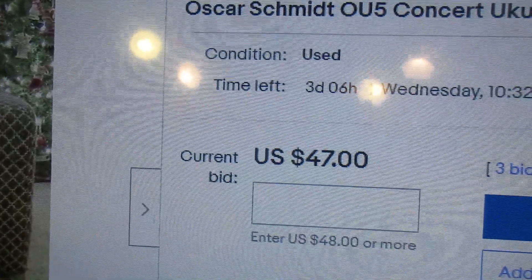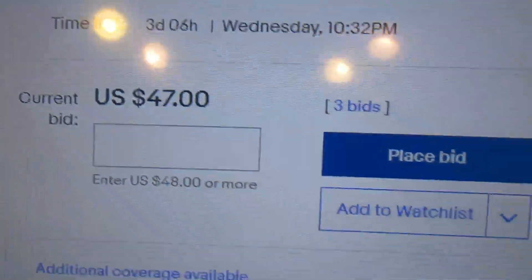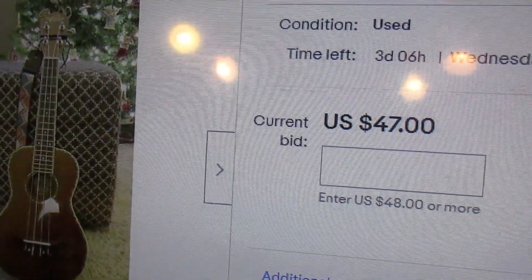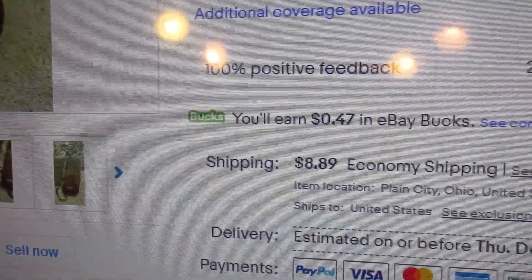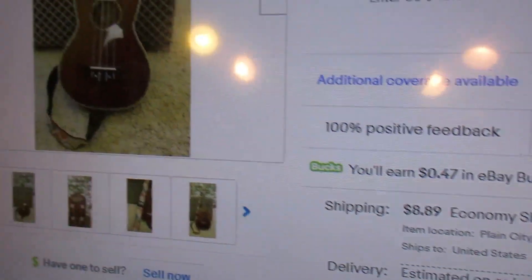This one is in excellent condition with strap buttons and a strap, which the other one does not have. Current bid is $47, three days to go, 24 watchers. My instincts tell me this one will sell for about $125, and you'll have to include $8.89 shipping.